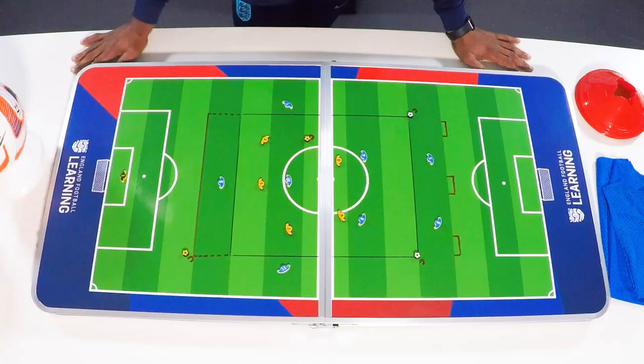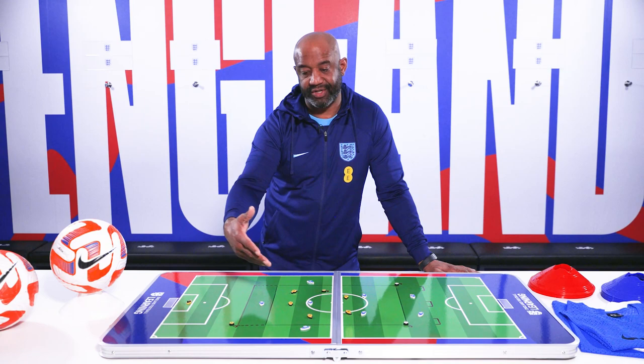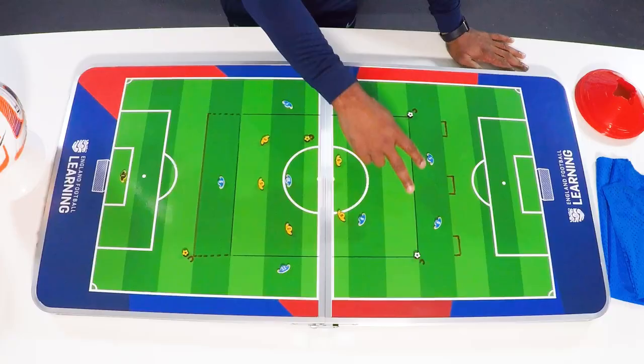A session can be done indoor or outdoor, depending on weather and obviously depending on size, but either or. So we've got a 7v6 passing practice, which is based on position-specific. Basically, what I've got here is I'm just using some players. I'll look to progress the session in a second.